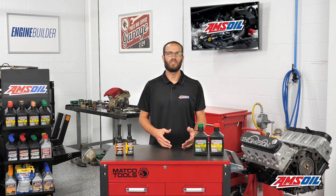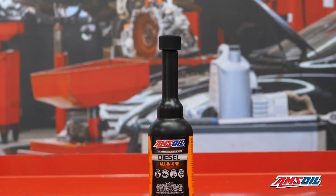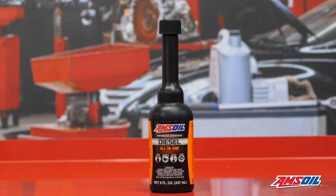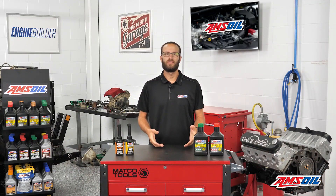To remedy this, the industry changed a little bit on fuel and implemented some regulations on lubricity, but it wasn't enough. They're not enough to protect the fuel pump. They're not enough to protect the injector pintle. That's why you should be running fuel additives in your diesel vehicle every single tank.